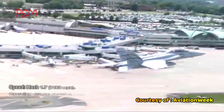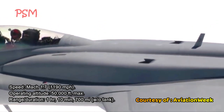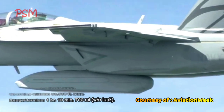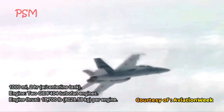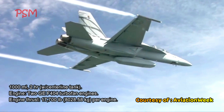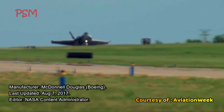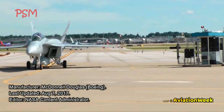Performance: Speed — Mach 1.7 (1,190 mph). Operating altitude: 50,000 feet. Max range/duration: 1 hour 10 minutes / 700 miles with one external tank; 1,000 miles / 2 hours with centerline tank. Engine: 2× GE F404 turbofan. Engine thrust: 17,700 lb (8,028 kg) per engine. Manufacturer: McDonnell Douglas / Boeing. Last updated: August 7, 2017. Editor: NASA Content Administrator.